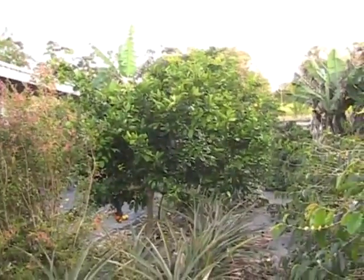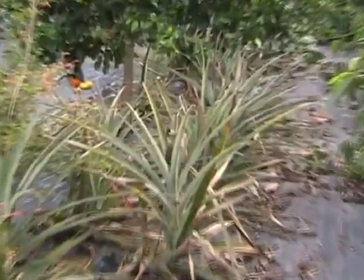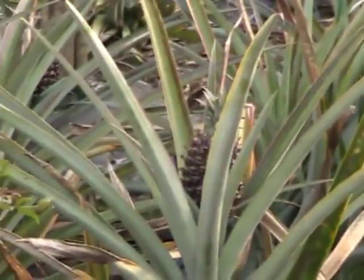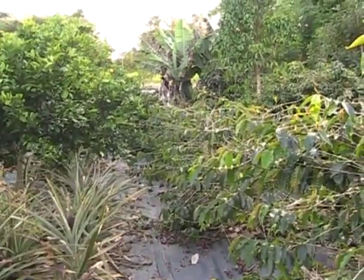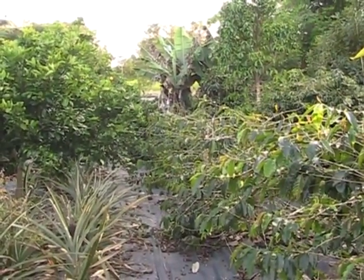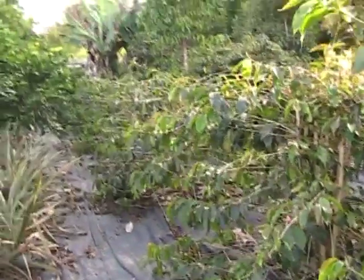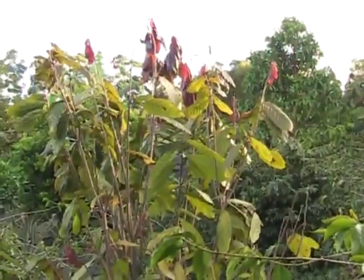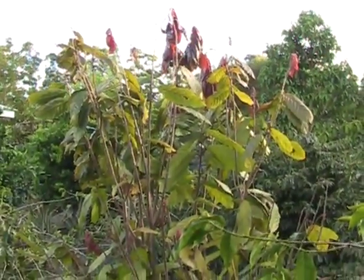Underneath the satsuma mandarin there are little pineapples on top of some of them — you can see one right there. Here's the first row of coffee on the edge of the yard. This was pruned in February, so it's May now and it's starting to re-sprout. I took them down to about four feet.